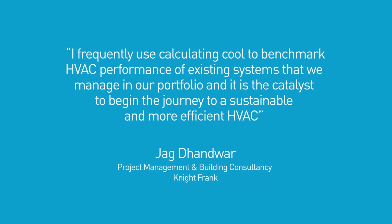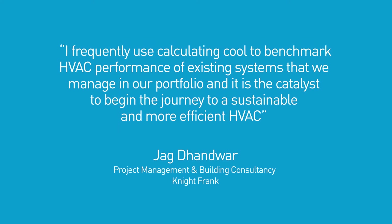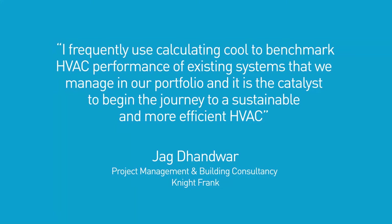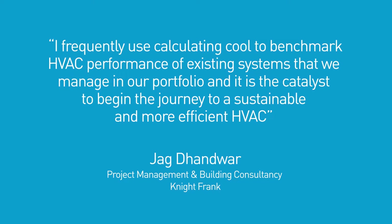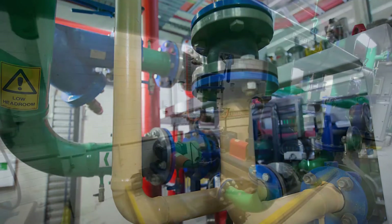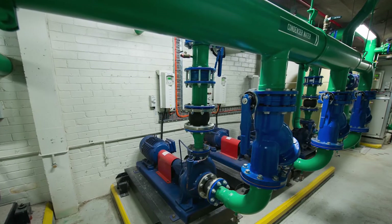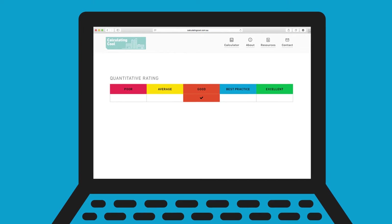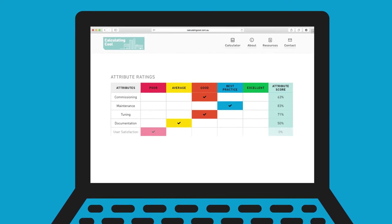I frequently use Calculating Cool to benchmark HVAC performance of existing systems that we manage in our portfolio, and it is the catalyst to beginning the journey to a sustainable and more efficient HVAC. Calculating Cool uses inputs such as energy use, design, and processes to provide a detailed assessment against best practice. It then identifies specific areas for improvement. By improving the building's HVAC system with Calculating Cool, you might also achieve higher Green Star and NABERS ratings.